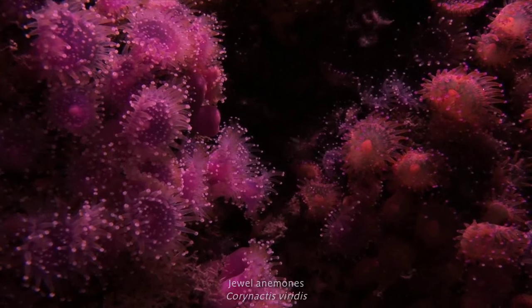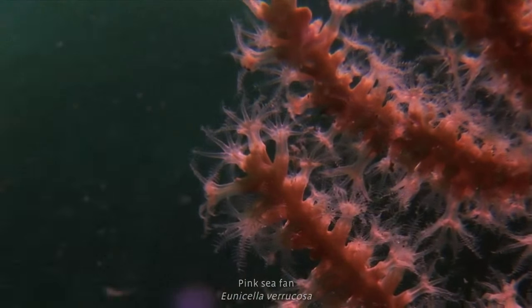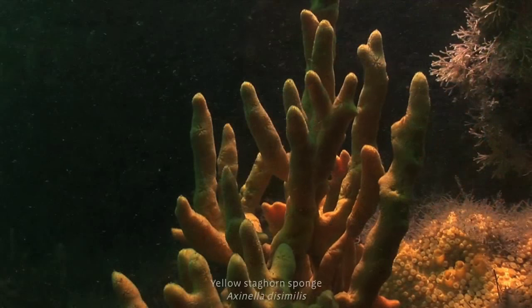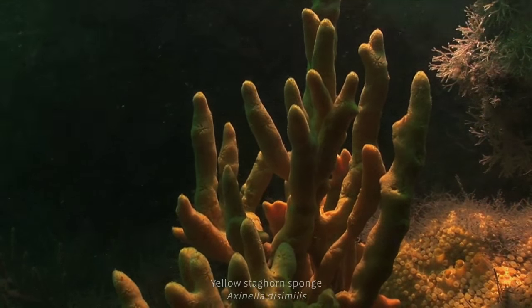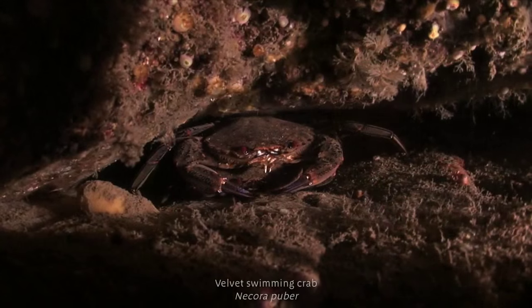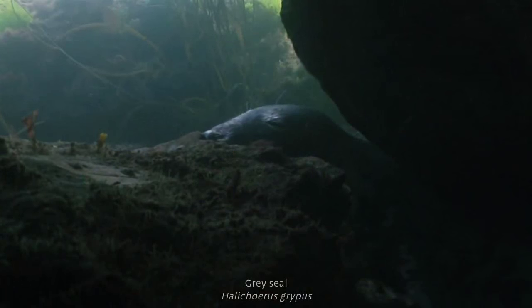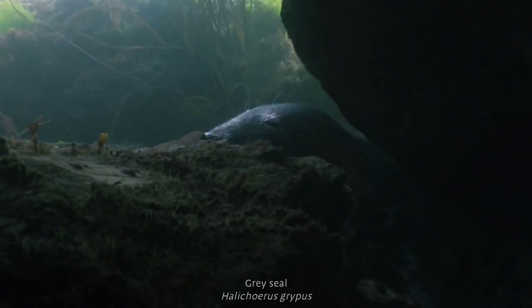Like an underwater garden, colourful anemones, sunset cup corals, pink sea fans and sponges sway in the currents. Crevices and boulders make hiding places for eels, lobsters and crabs. And sea caves are carved out of the cliffs, offering shelter to grey seals.